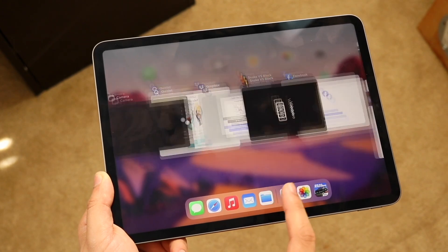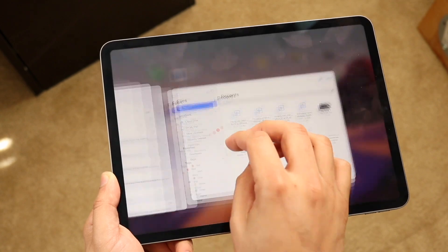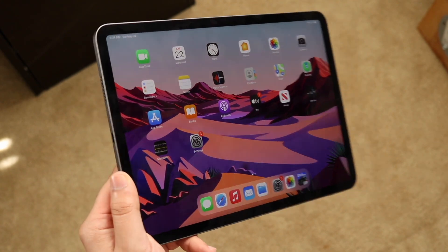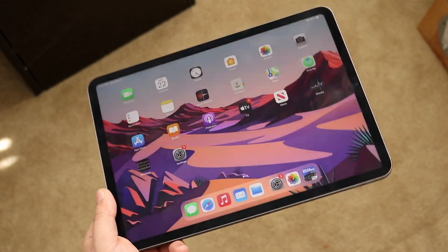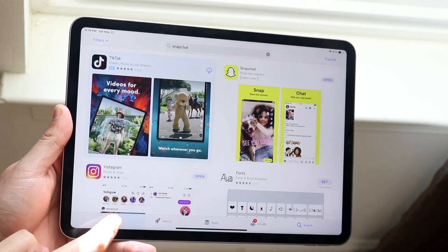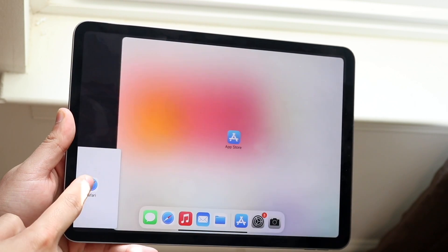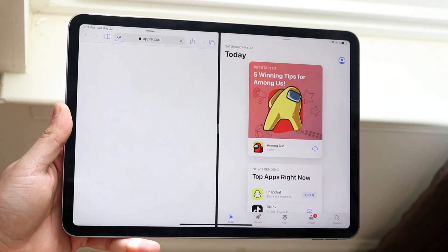At first that seemed reasonable, but M1 iPads have options of 8GB to 16GB of RAM, which is remarkable. You can split-screen multitask on iPads, but even if you max out the 5GB per app and run two apps in split screen, that's only 10GB — leaving another 6GB of RAM unused.